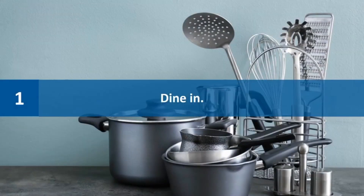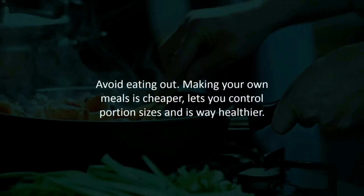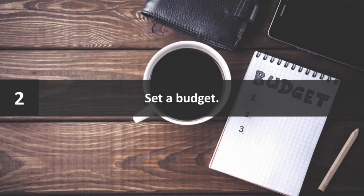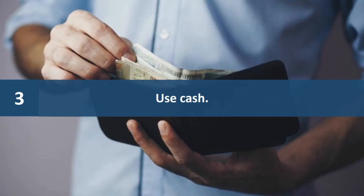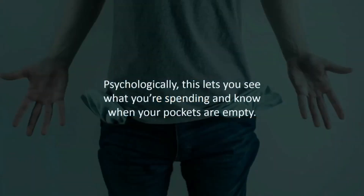Number one: dine in. Avoid eating out. Making your own meals is cheaper, lets you control portion sizes, and is way healthier. Number two: set a budget. You'll be shocked when you see how much you're actually spending and how much less you can comfortably get by on. Number three: use cash. Psychologically, this lets you see what you're spending and know when your pockets are empty.